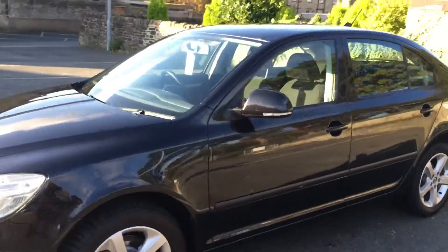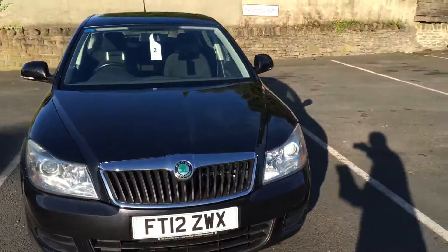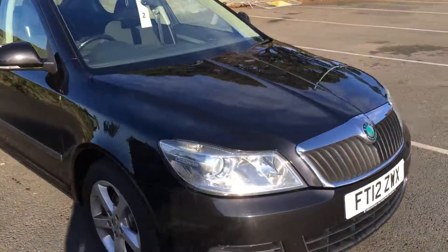Has full service history, last serviced by ourselves in June 2017. Only done 63,277 miles.